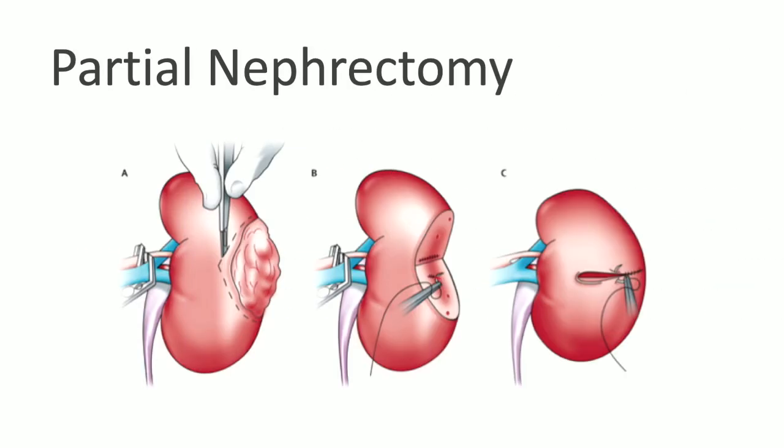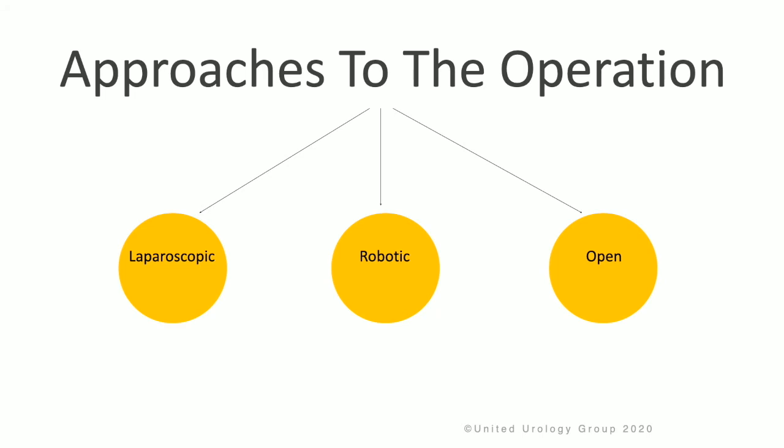Let's talk about partial nephrectomy. These are pictures of an open partial nephrectomy where the surgeon is cutting out the tumor and some surrounding normal tissue. The kidney is then repaired to close the calyces and the remaining tissue of the kidney with suture. Approaches to the operation include a laparoscopic approach, a robotic approach, or open surgery, and your surgeon will go over with you what is the best option given your tumor.